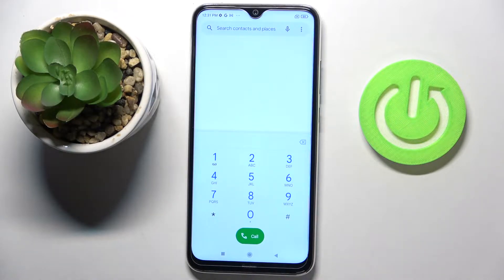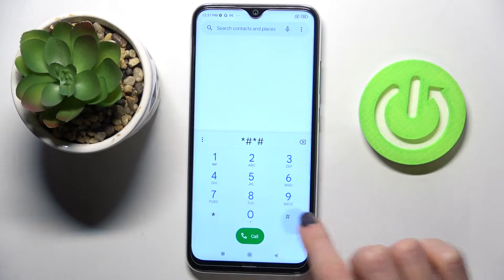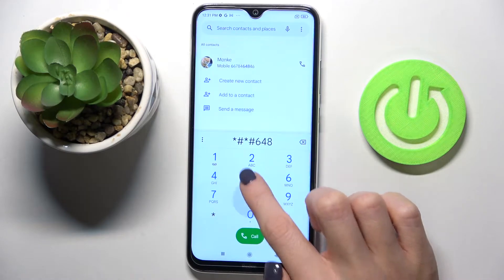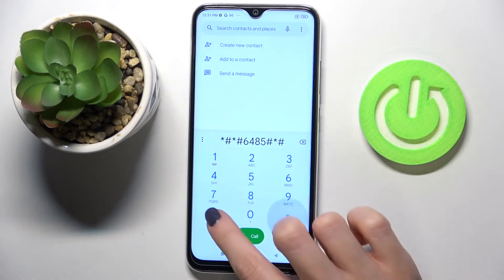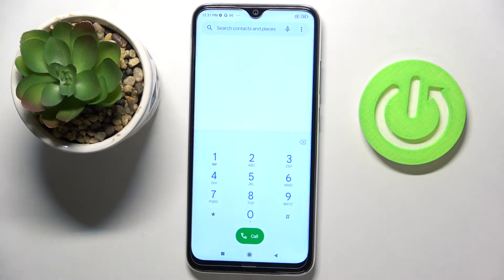Let's enter the code: asterisk pound asterisk pound 6485 pound asterisk pound asterisk. Here we've got the battery and charging information. Whenever you'd like to check your battery info, enter this code, then tap the back button to go back.